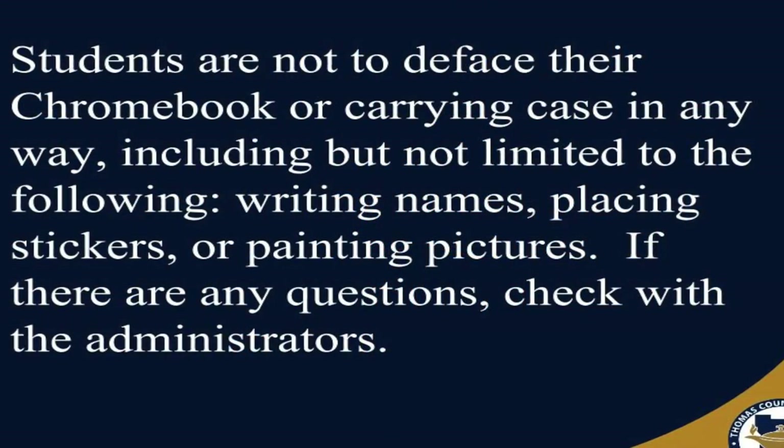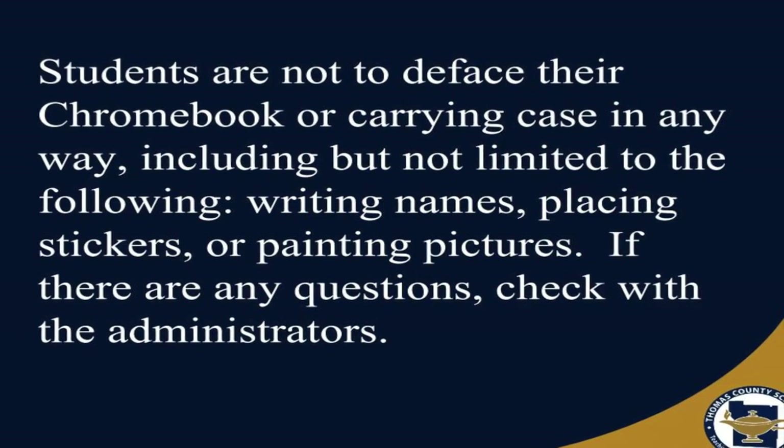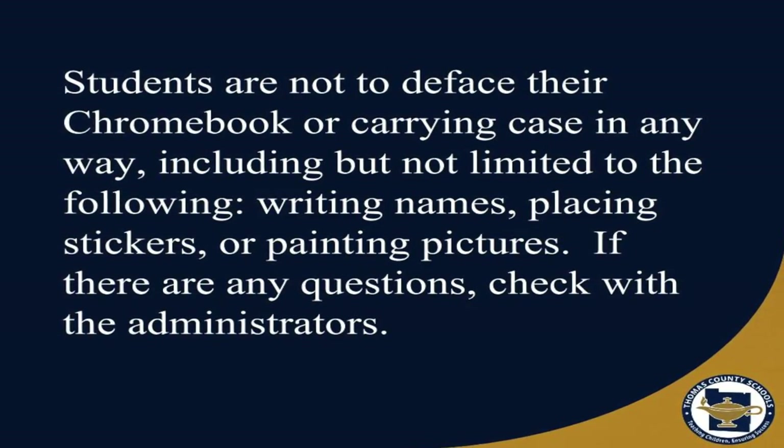Students are not to deface their Chromebooks or carrying case in any way, including but not limited to the following: writing names, placing stickers, or painting pictures. If there are any questions, check with administrators.